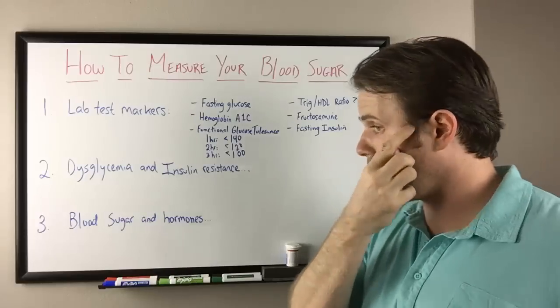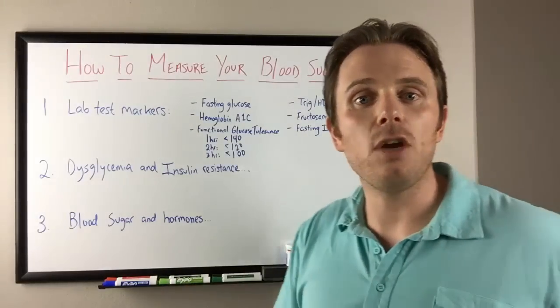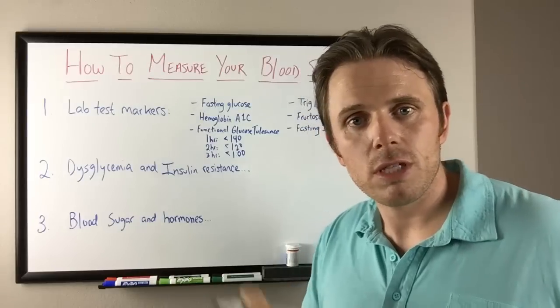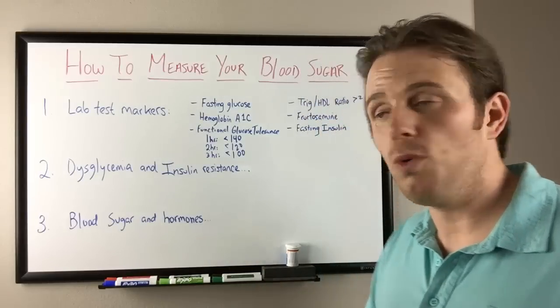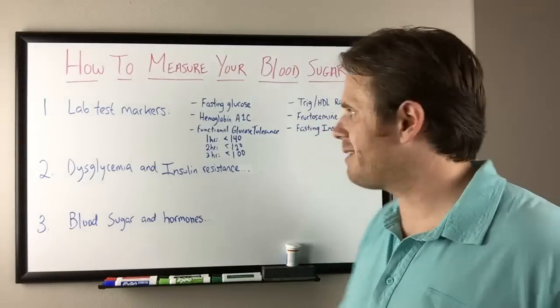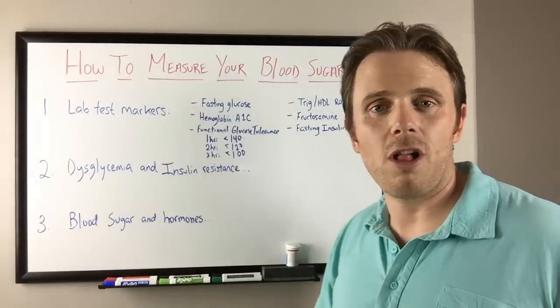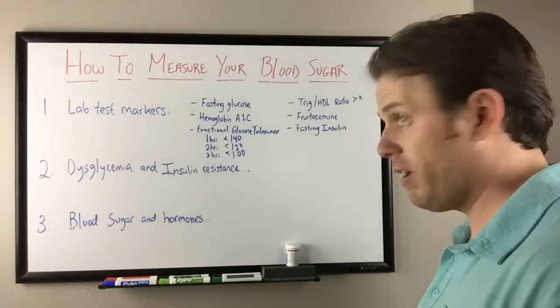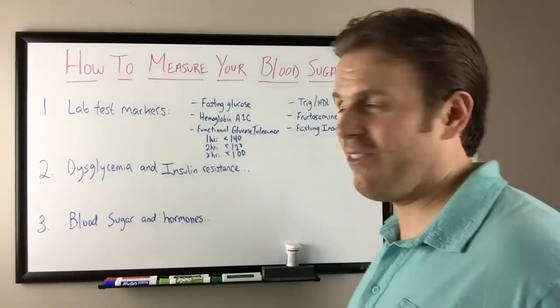Fructosamine is a great marker here — it looks at kind of a 10-day window for blood sugar. Typically in the low 200s, somewhere right in the middle of the reference range, is a pretty good marker for fructosamine. Because it's such a short-term marker, I tend to go with the functional glucose tolerance test over that, because you can just do it right at home — or while you're making a YouTube video like this.